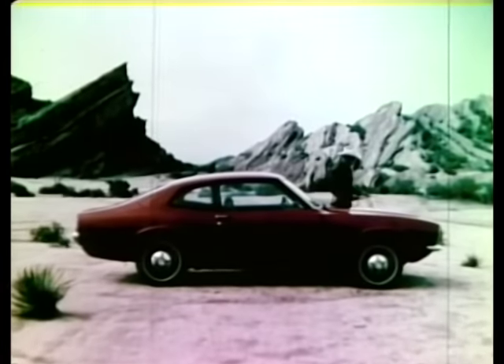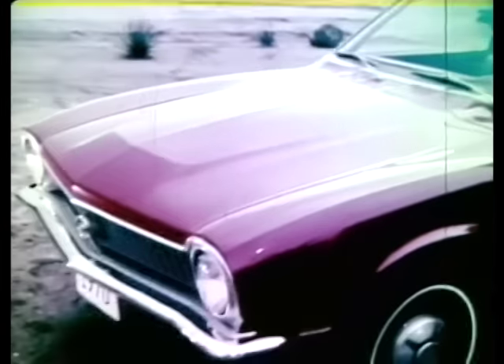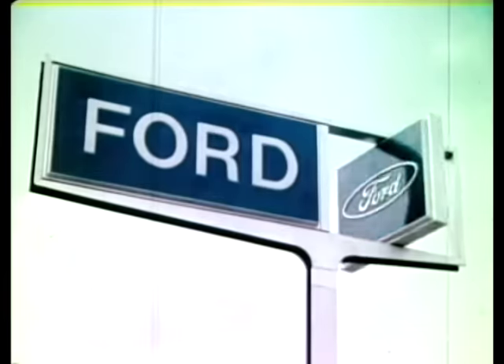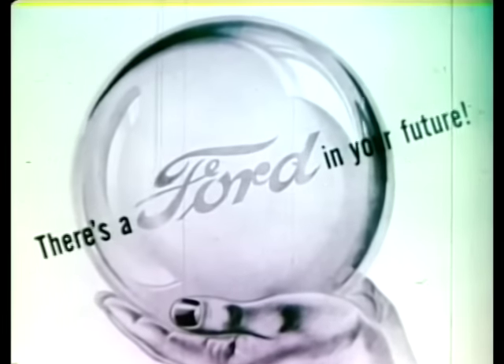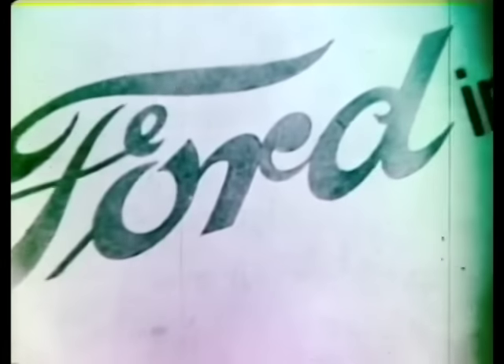Maverick has sporty good looks, great gas economy, plaid interiors, plenty of legroom front and back, and power to move onto freeways. That's Maverick — judging by the response, Maverick is Ford's newest better idea. Today as always, we hope there is a Ford in your future. A test drive at your Ford dealers will convince you — this year more than ever, there's a lot more future in your Ford. Ford — a better idea.